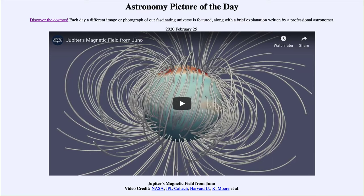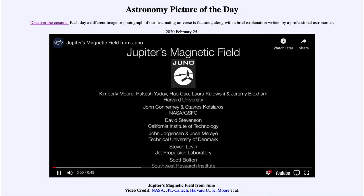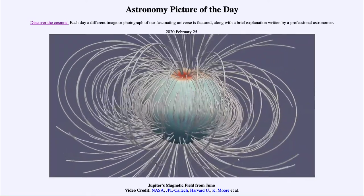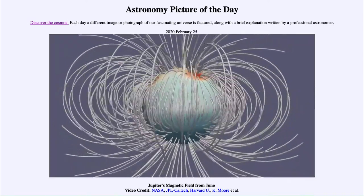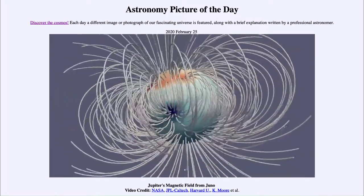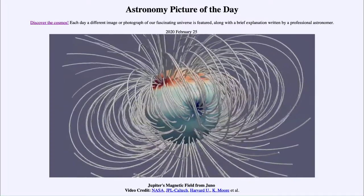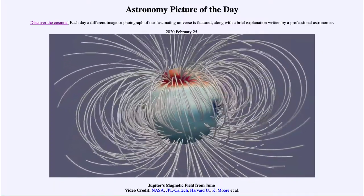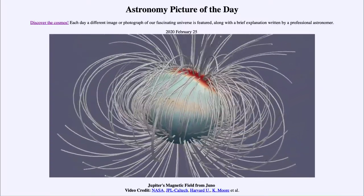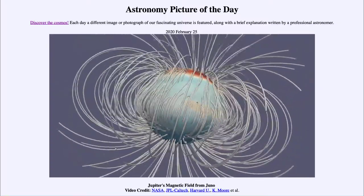It is a video that will run about 45 seconds. As you play the video, what you will see first is an image of Jupiter along with the magnetic field, which looks pretty normal at first. And then you see this great blue spot. The blue means that it is a north magnetic field — a very strong north magnetic field there.